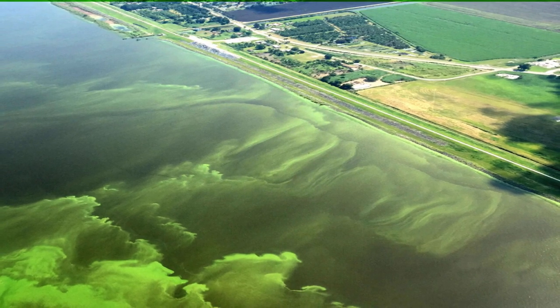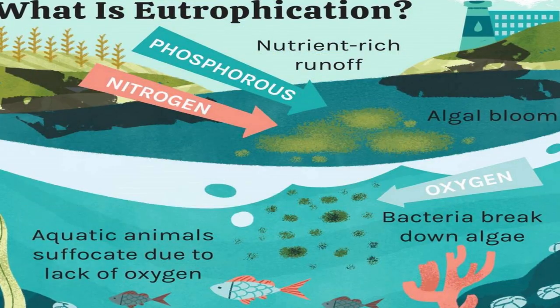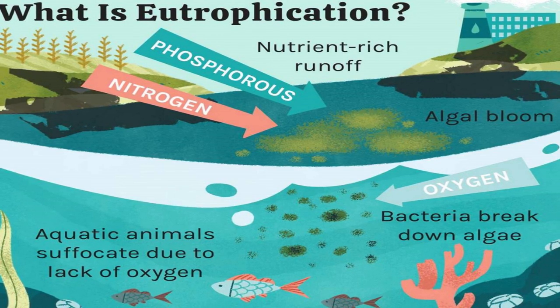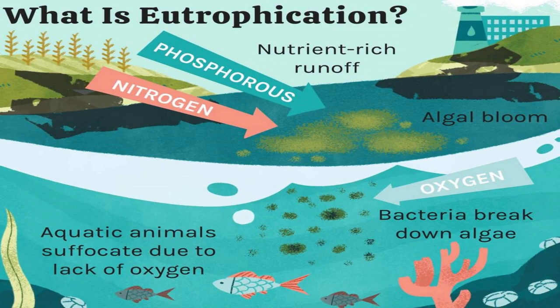The problem is, they suffocate fish and release toxins into the environment. The fish deaths are due to a process known as eutrophication. When very large amounts of nutrients enter a body of water, like nitrogen or phosphorus, from agricultural runoff or sewage, algae are given favorable conditions to grow extremely quickly.